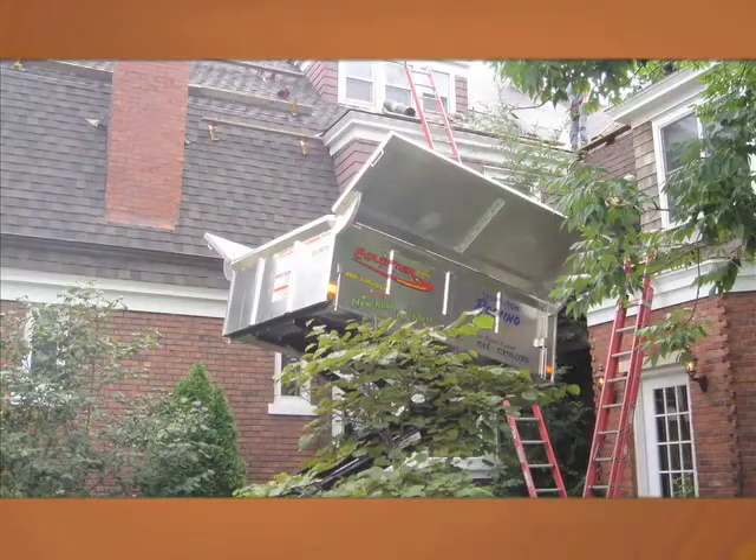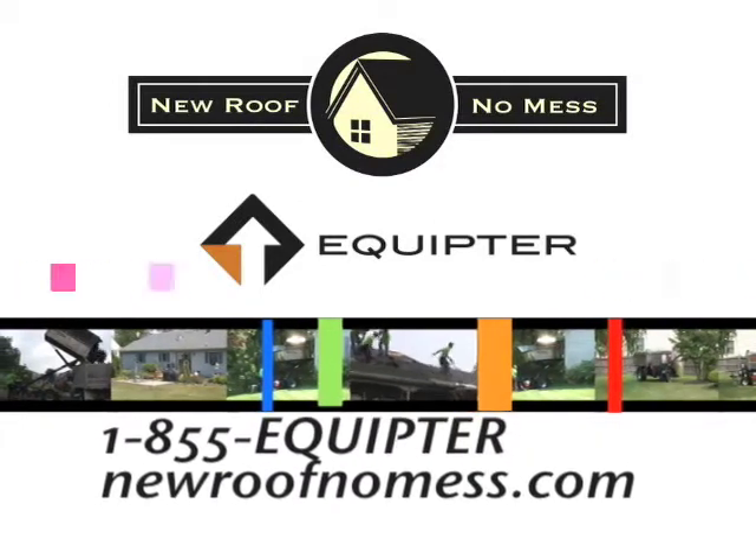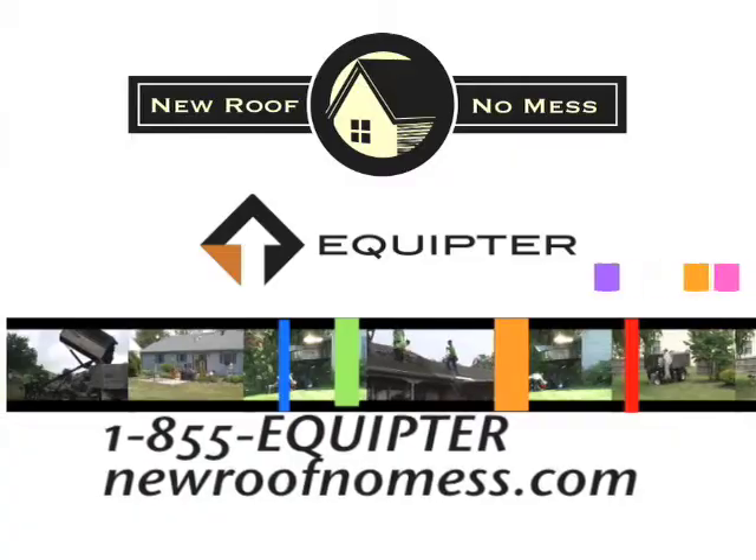If your company is losing jobs to lower bids and you're looking for ways to close more jobs, the Equipter is your answer. Call 855-EQUIPTER and ask for the Equipter Roofers Buggy.